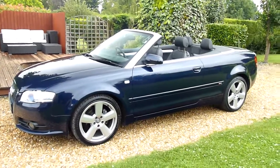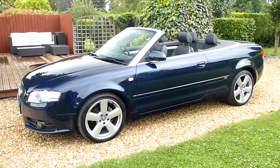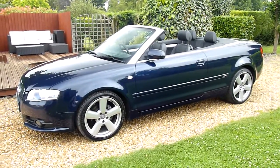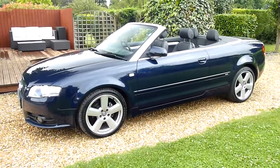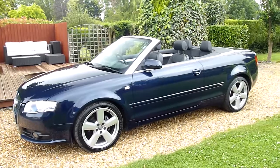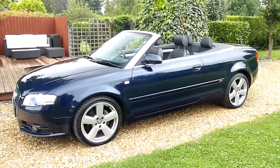And there we have it — that's our video review of our 2009 Audi A4 Cabriolet. Should you have any more questions, please give me a call. My name is Stuart and our website is www.sdsc.co.uk. Many thanks for watching.